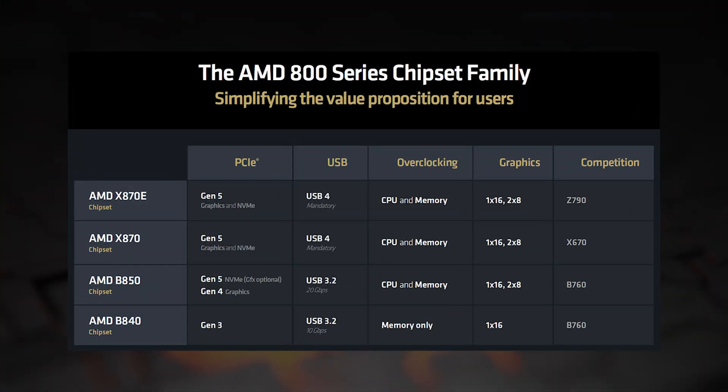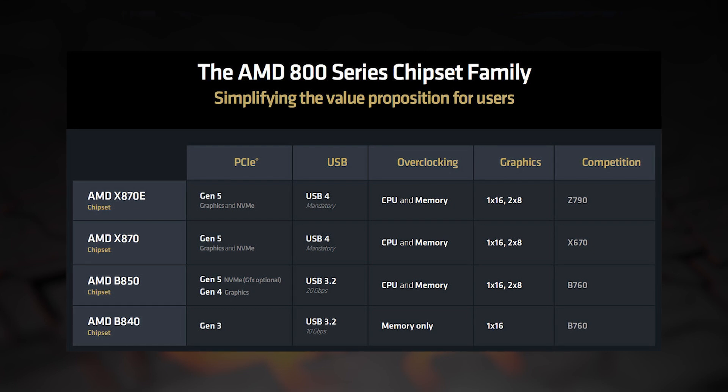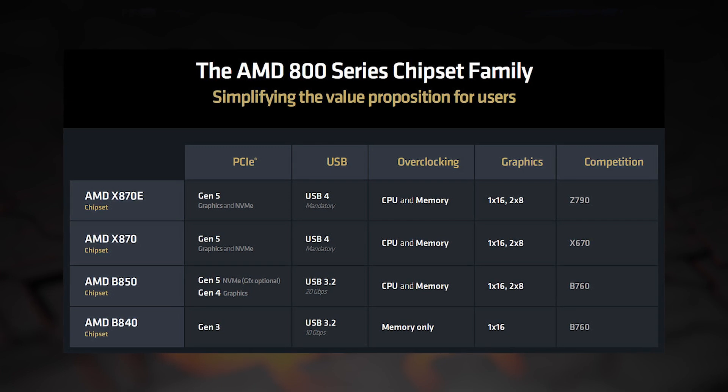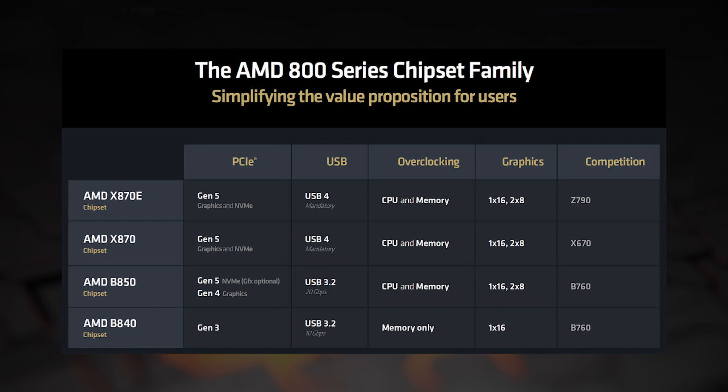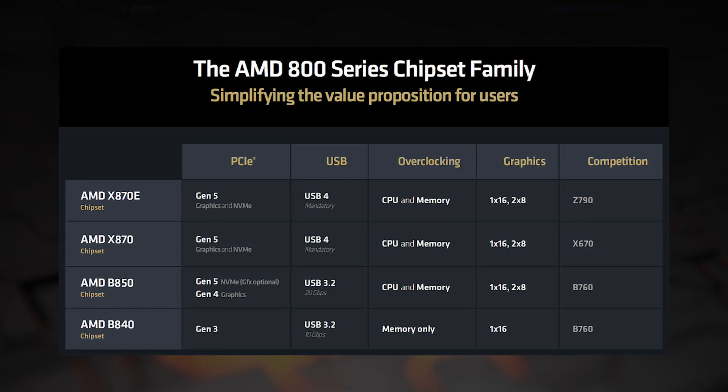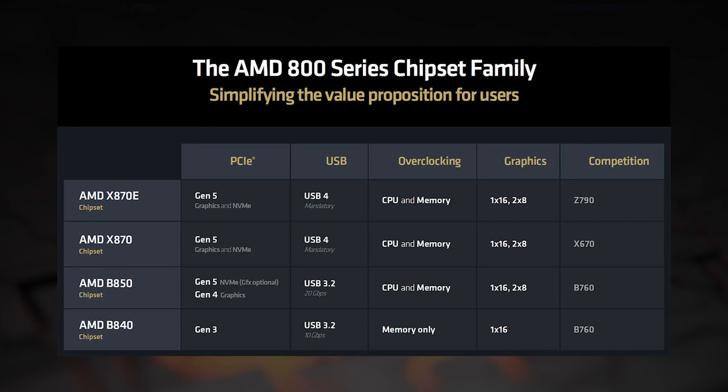The flagship X870E and X870 chipsets will add native support for USB 4, which at 40 gigabits per second is twice as fast as USB 3.2. Both X870 chipsets are fully PCIe 5, with the E version providing double the number of USB and SATA ports. There'll also be a new B850 mid-range chipset and B840 entry-level chipset, which won't include USB 4 as standard, just USB 3.2.